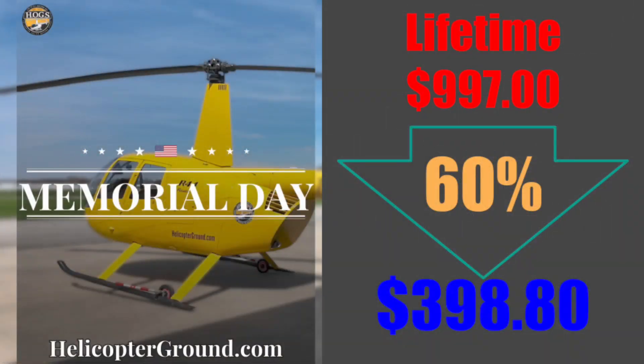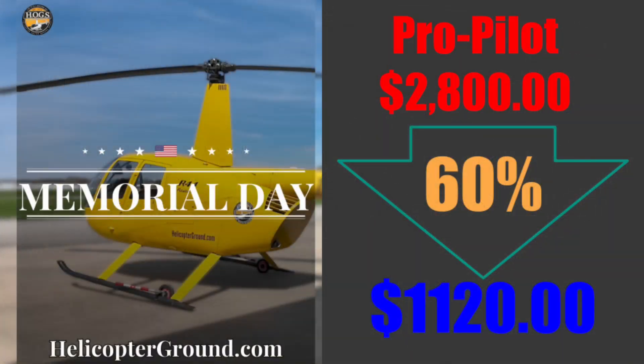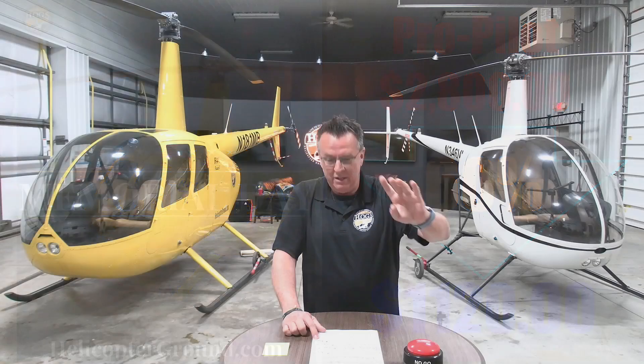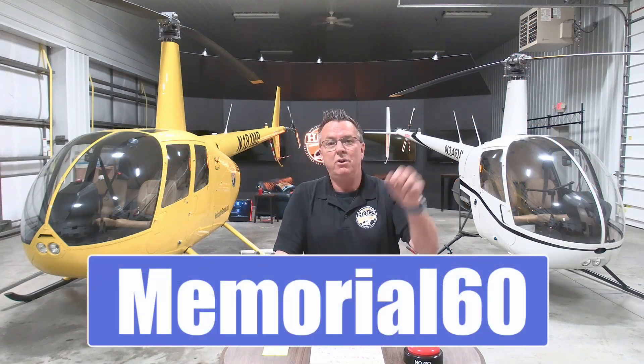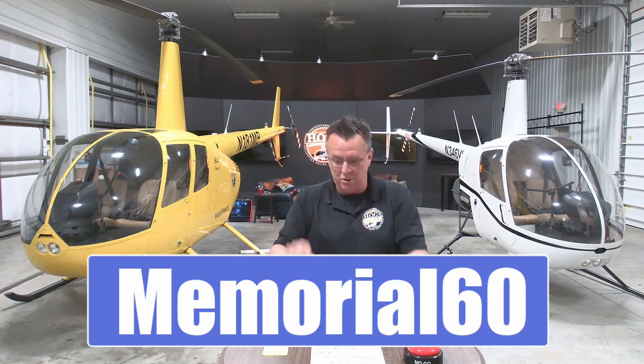That lifetime is $398.80 after the 60% discount. Our absolute best deal is on Professional Pilot — you get private pilot, instrument pilot, commercial pilot, and certified flight instructor, lifetime, never goes away. Normally $2,800, with the 60% off that brings you down to $1,120. For the four-day Memorial sale, use code MEMORIAL60 at helicopterground.com, and you'll see the discount applied.